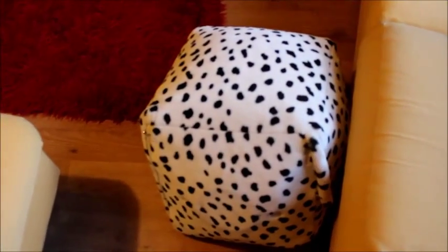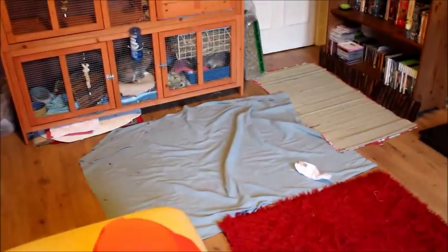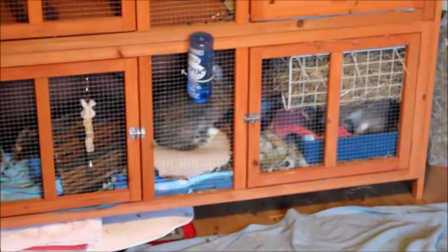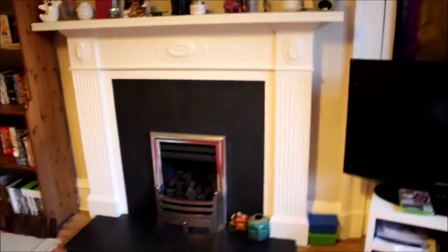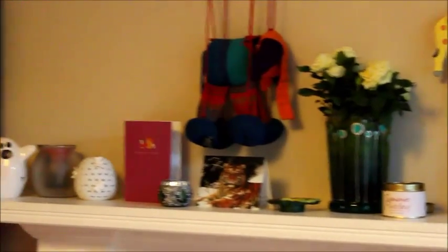Also in this room we have a dalmatian poof with tail, a red fluffy rug, and some extra rugs for our beautiful house bunnies who have not quite learned the house rules yet, so they're inside at the moment. We have a fireplace which is covered in candles and cards and ornaments and flowers from my mum.